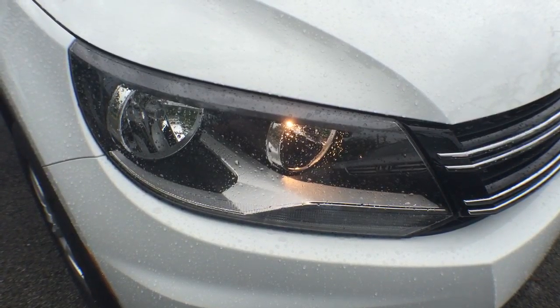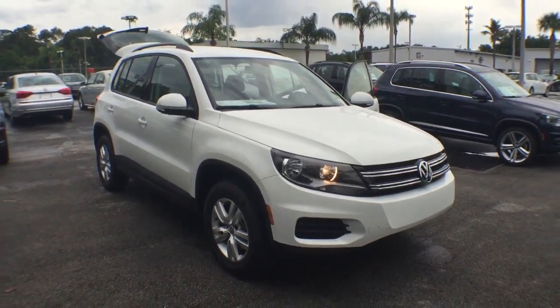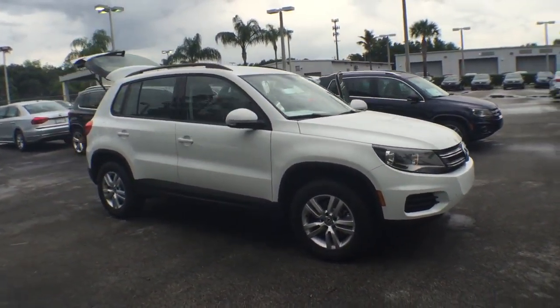The 2016 Volkswagen Tiguan. With the Volkswagen Tiguan, it's good to be turbo — turbo with class. This vehicle has less than 100 miles.